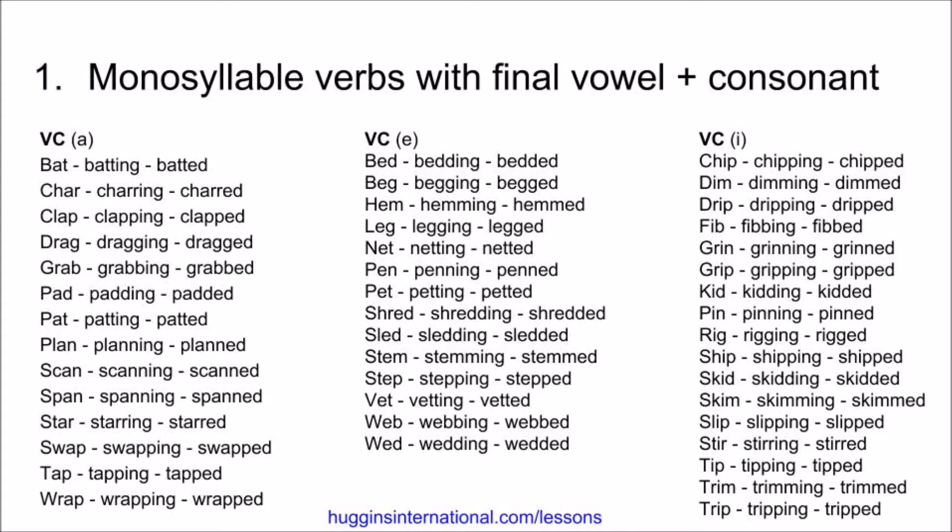Next, we have verbs that have E followed by a consonant, and these also double the consonant. Bed, bedding, bedded. Beg, begging, begged. Hem, hemming, hemmed. Leg, legging, legged. Net, netting, netted.